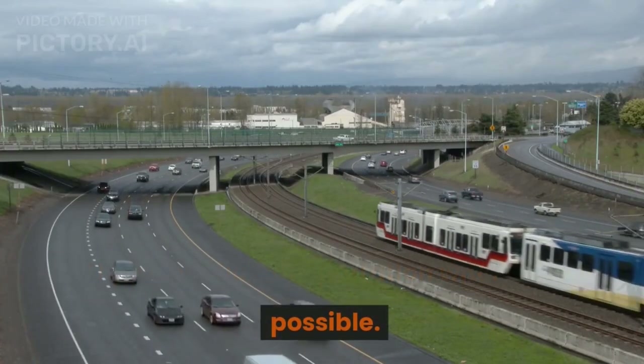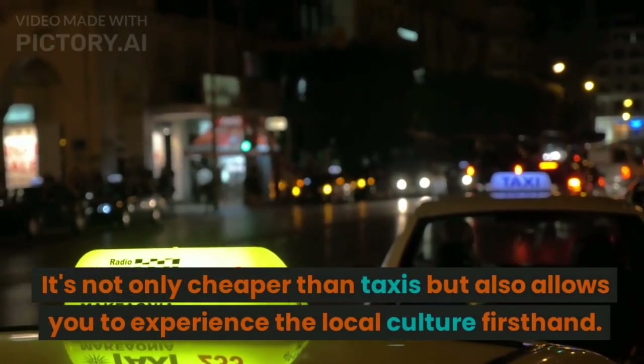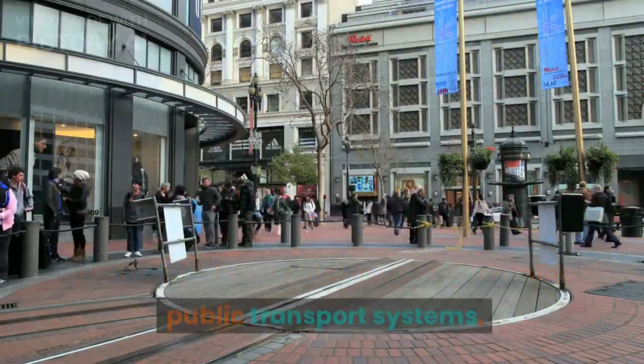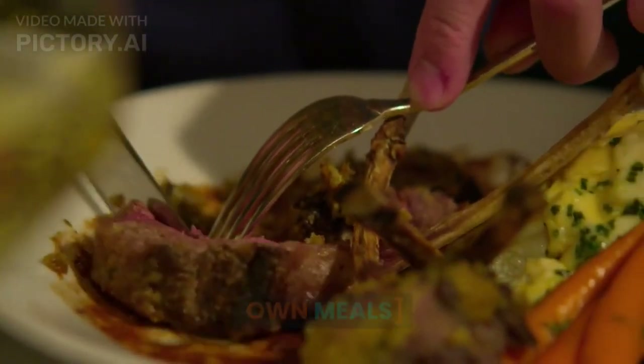Tip number five: public transportation. Utilize public transportation whenever possible. It's not only cheaper than taxis but also allows you to experience the local culture firsthand. Most cities have efficient and affordable public transport systems.